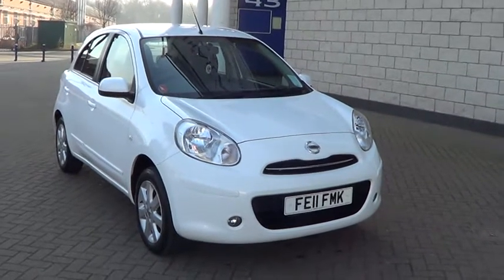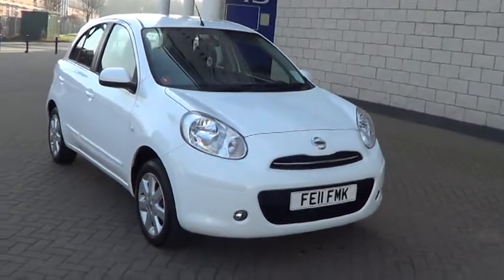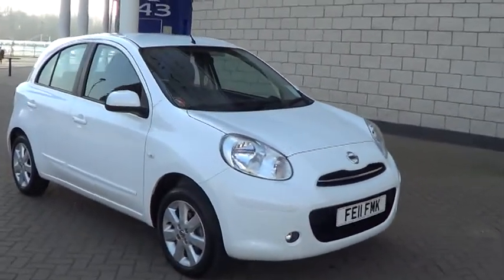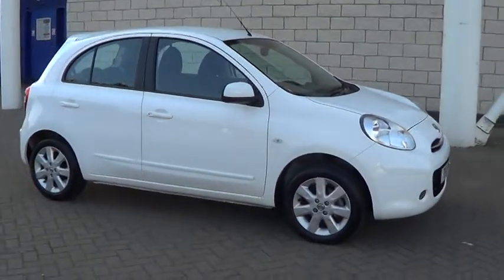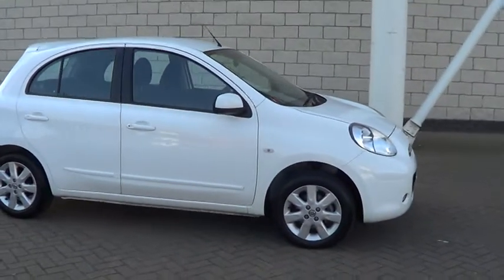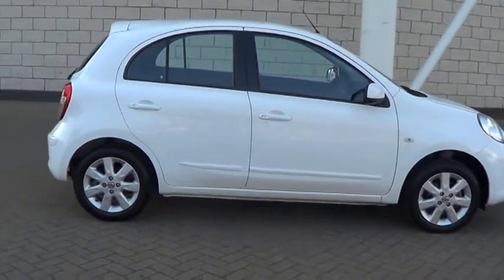Welcome to Sturgis Motor Group. Here we have a 2011 11-plate Nissan Micra 1.2 Acenta, 5 door in white. This car has only done 2,412 miles with full Nissan service history.